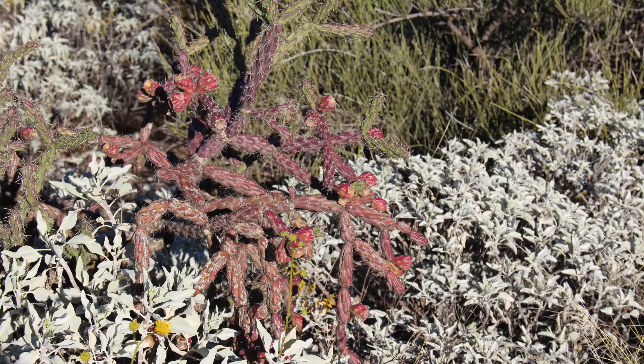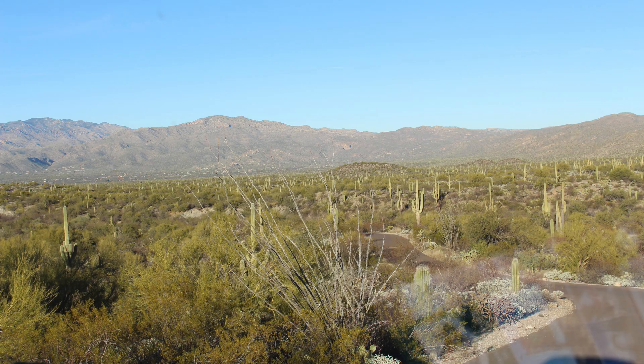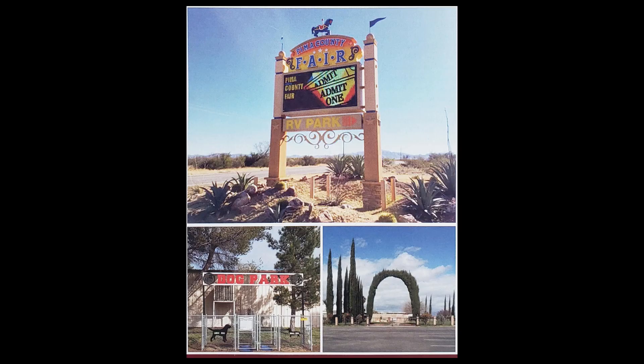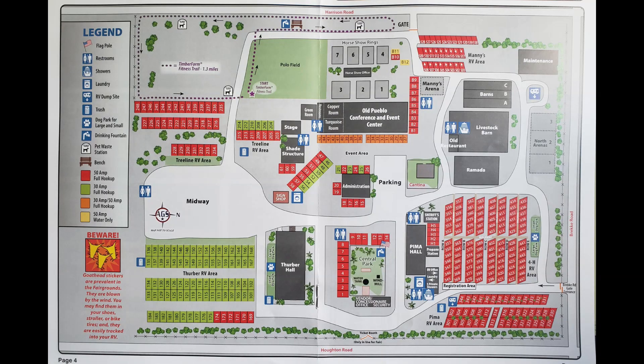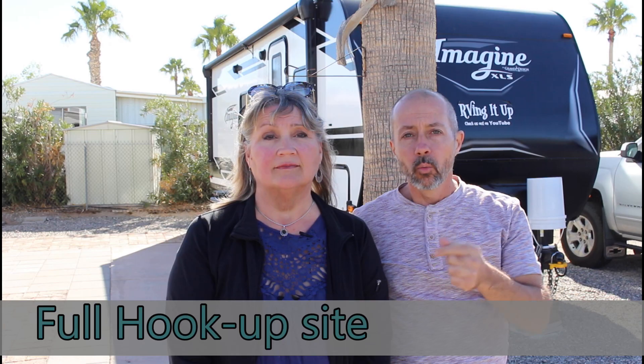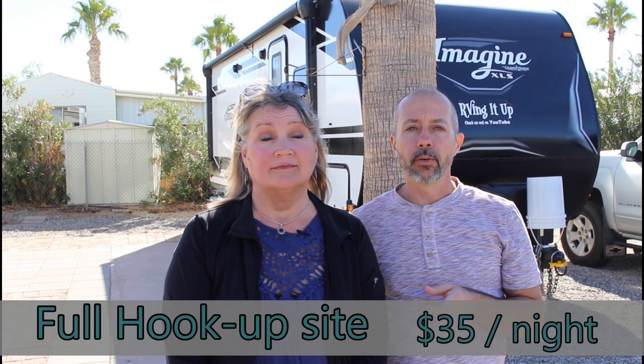After traveling for a good part of the day, we arrived in Tucson, Arizona, and we set up camp at the Pima County Fairgrounds Campground. This is a large camping area — or should we say large areas, plural — because they have a few different sections of camping. It is mostly large gravel parking lots with hookups. We had a spot with full hookups for $35 a night.